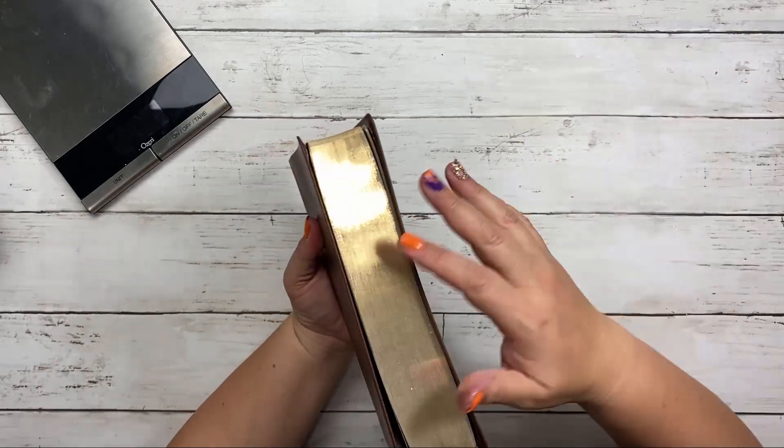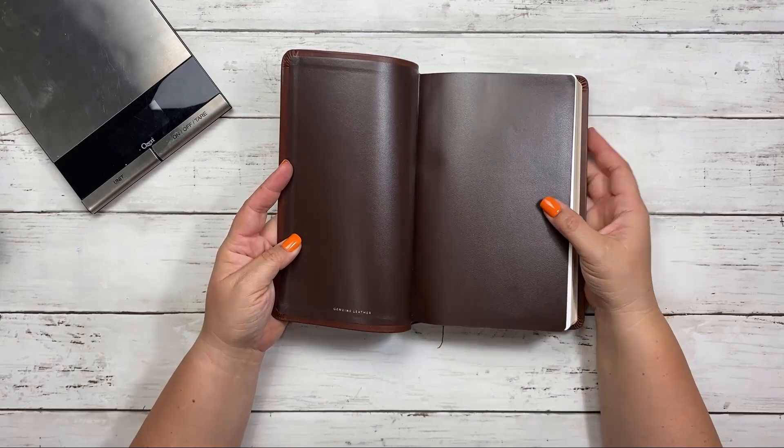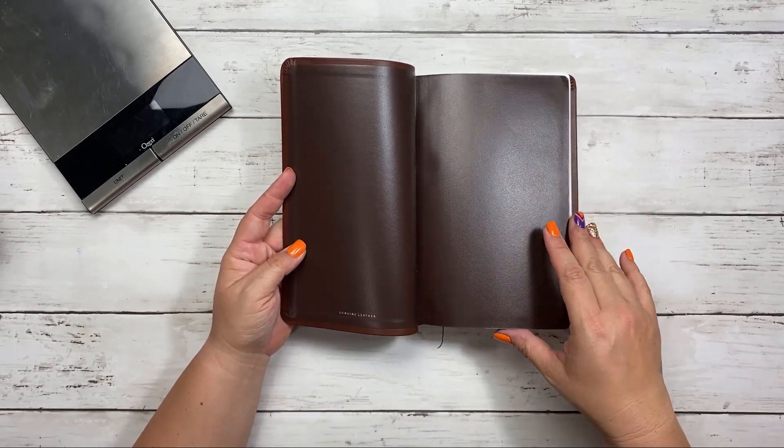Beautiful gold gilding here on the side — love it. And genuine leather as we open it up. This Bible smells amazing, by the way.